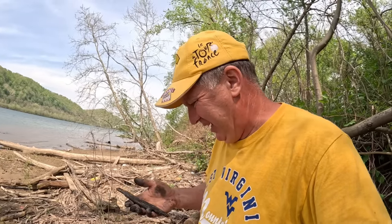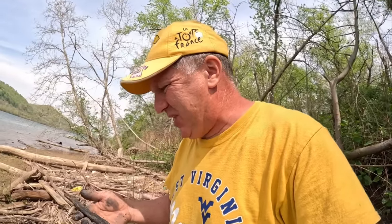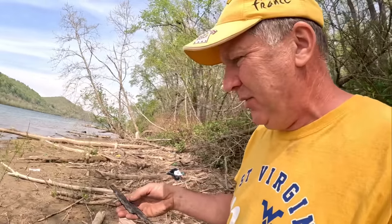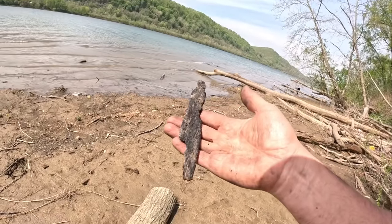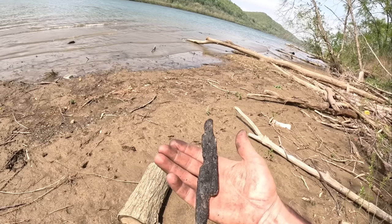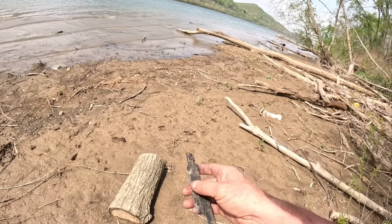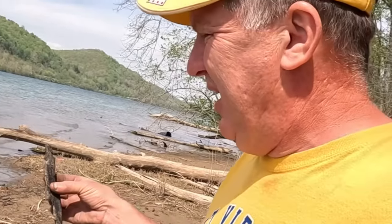Y'all ain't gonna believe this. My heart just about stopped. I'm gonna let you be the judge on what you think it is — I know there's gonna be somebody who says it's just a stick, but I guarantee you this ain't just a stick. Look at this, let me get you in the sun. It's very fragile; I'm afraid of it falling apart. But you can clearly see up there on the top — that's a definite notch.